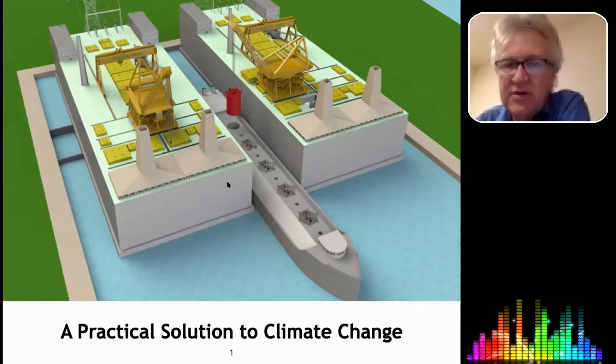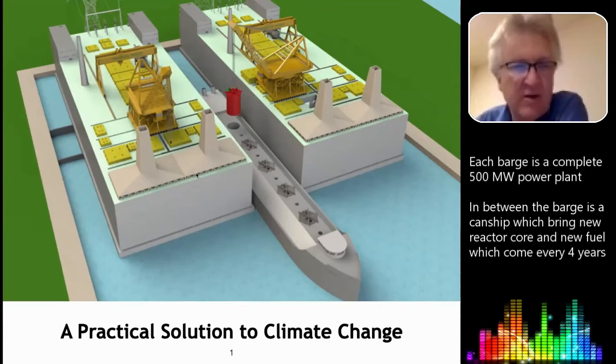Like a big barge, there are two of them here. Each one is 500 megawatts, so between them this would be a one gigawatt power plant. That would be enough to supply a city of one million people to Western standards.